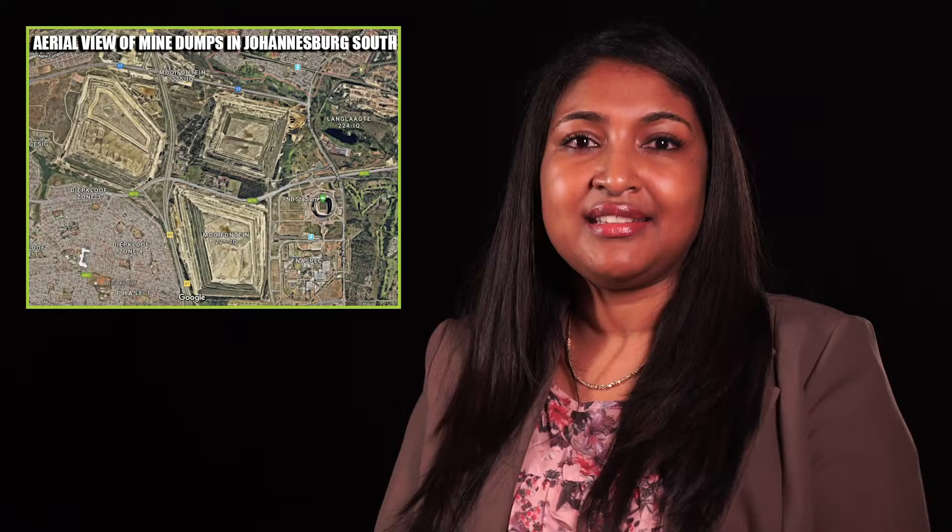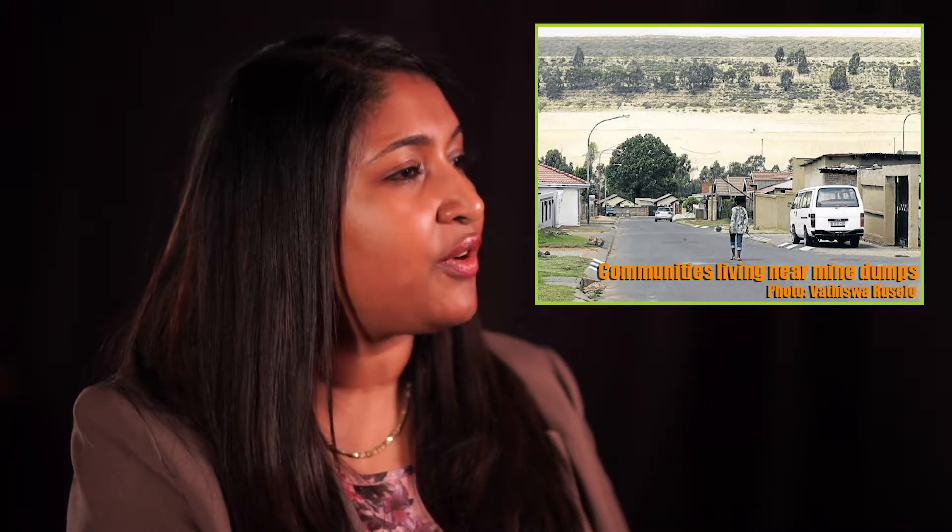The study I'm involved in is called the Mine Dump Dust Study. It is a study that focuses on mine dump dust and the lung health effects of residents in a community situated very close to a gold mine dump in Johannesburg.